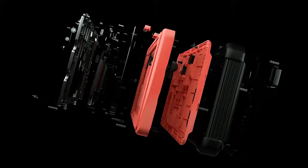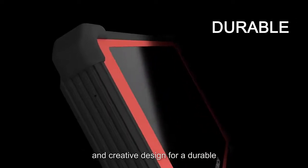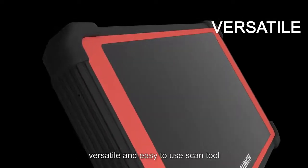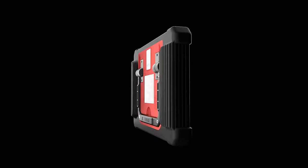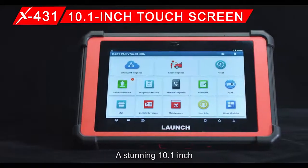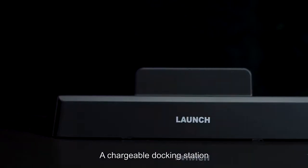The X431 Pad 5 is the ultimate vehicle diagnosis tool from Launch, integrating state-of-the-art technology and creative design. It is a durable, versatile, and easy-to-use scan tool for any automotive technician or workshop, featuring a stunning 10.1-inch Gorilla Glass high-definition touchscreen.